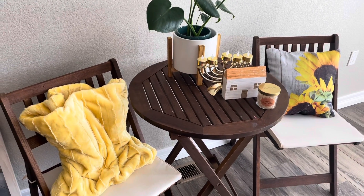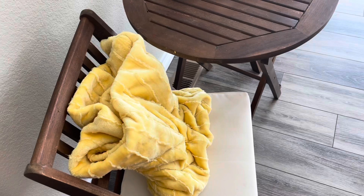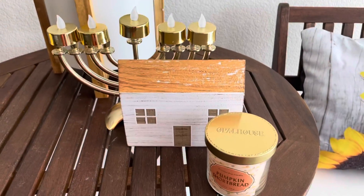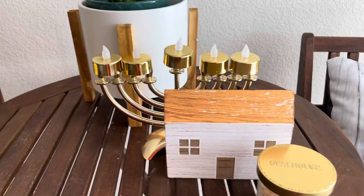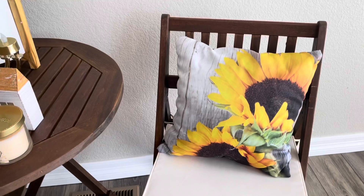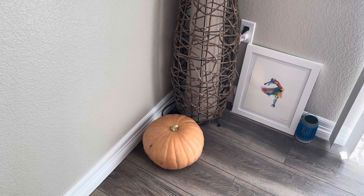We have this cute little seating area in our house and I decided to add a yellow blanket over here since it was more fitting — it's from TJ Maxx. We also have a really cute little wooden house and a pumpkin shortbread candle, both from Target, and a pretty menorah that we added some fun LED lights to. Next to it on this chair we have the sunflower pillow from Zulily.